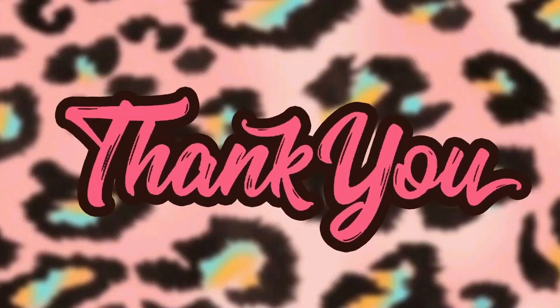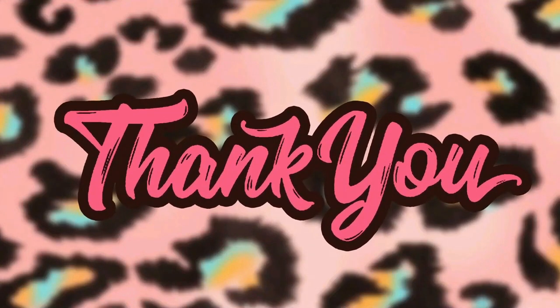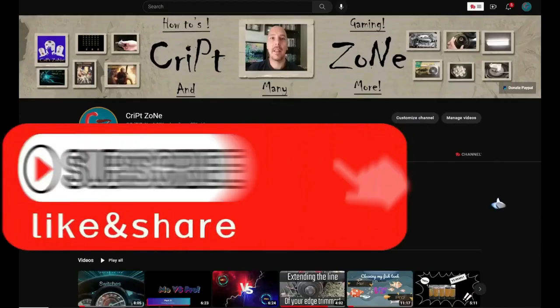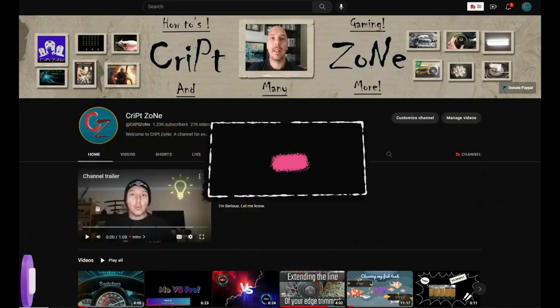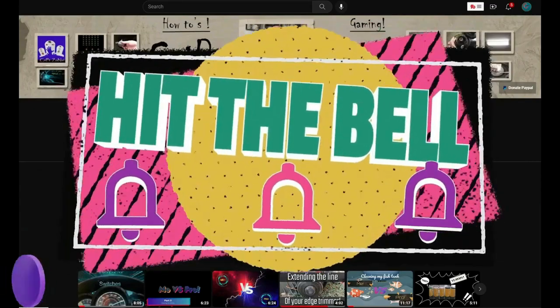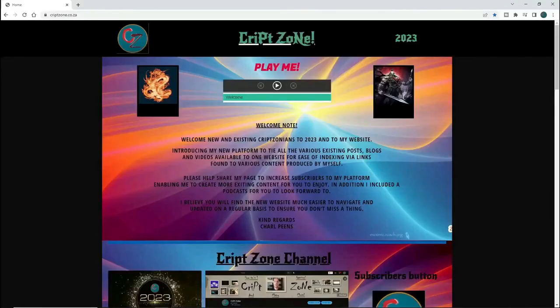Before we start, I just want to thank you guys for watching this video. I hope you're going to enjoy it — give this video a like, subscribe to my channel, and remember to hit that bell icon so you can get notified of my further uploads. Feel free to check out my updated website.